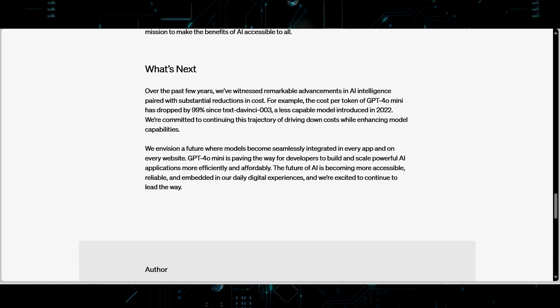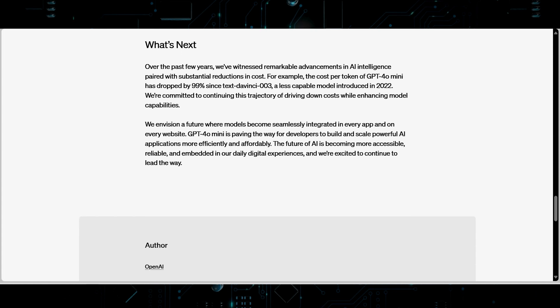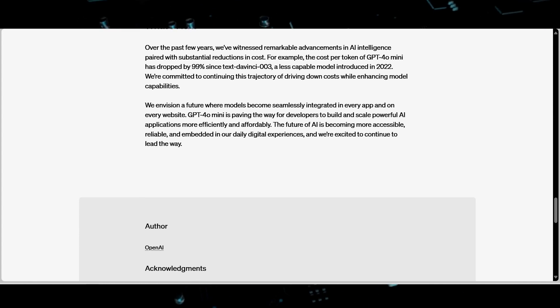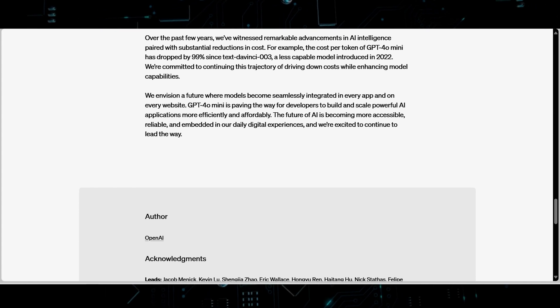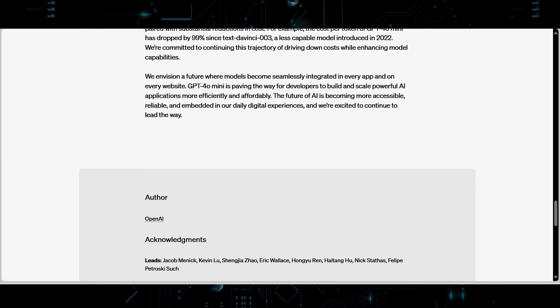The new OpenAI GPT-4o Mini represents a significant advancement in making advanced AI more accessible and affordable. Its impressive performance, broad applicability, and cost-efficiency position it as a catalyst for innovation and widespread adoption of AI technologies.